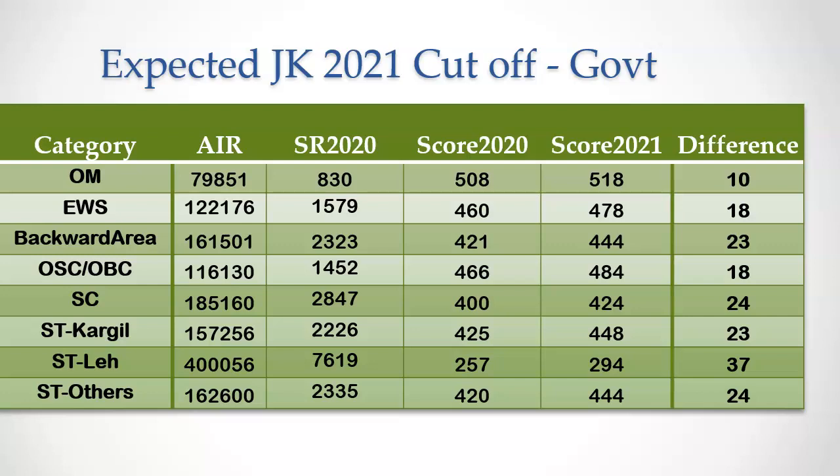This year, Jammu Kashmir is likely to participate in all India quota counselling, giving away 15% of seats for all India quota. Because of this, there is a possibility of a further increase in cutoff for all reservation categories.